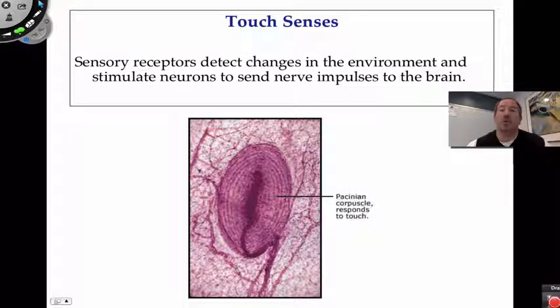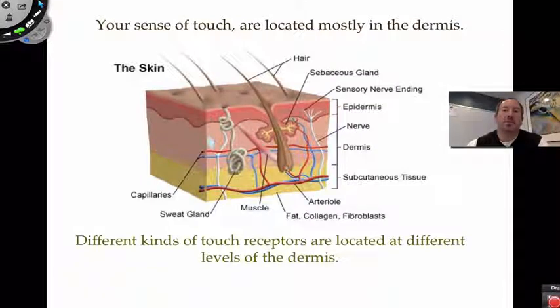The Pacinian corpuscle is specialized to sense deep pressure — deep tissue pressure. It's found deep in the lower layer of the dermis, sometimes even in the subcutaneous tissue. The pad-like structure increases the cell's ability to sense pressure, similar to how the flat touchpad of a keyboard is well-suited for touch.